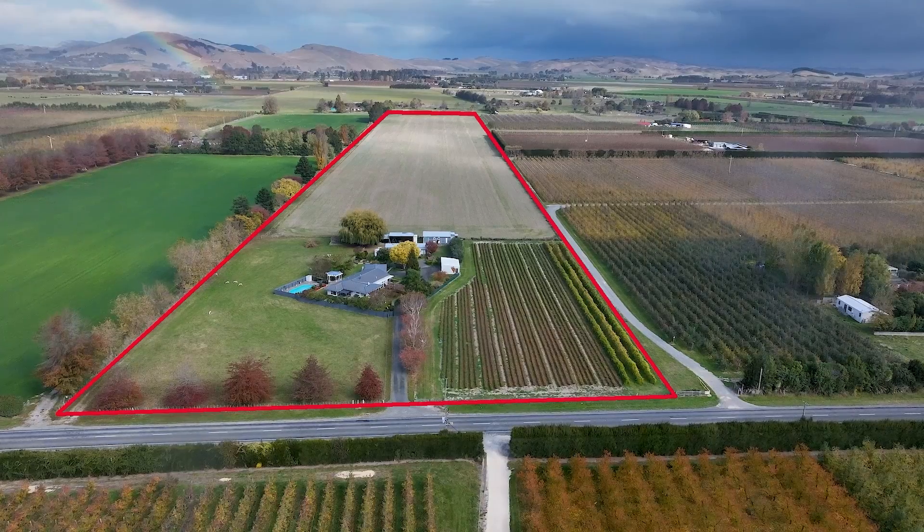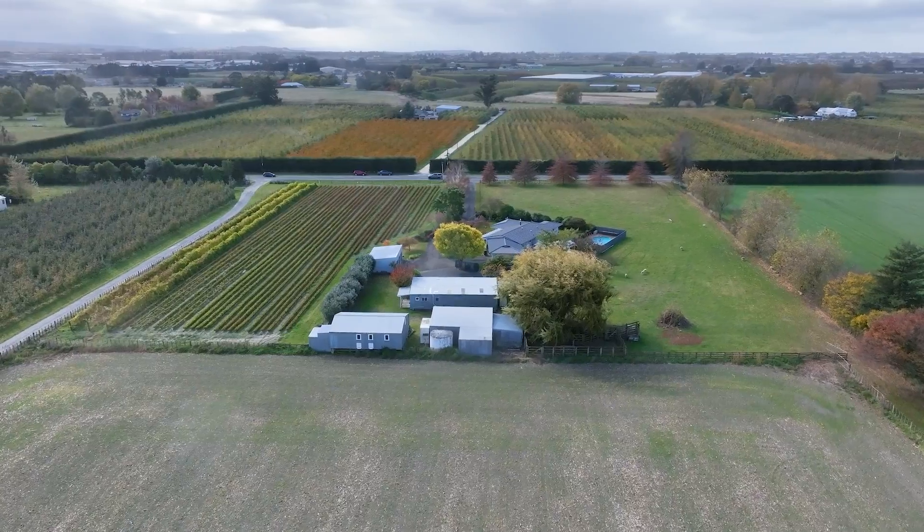Hi, Tony Rasmussen from Baileys, Hawke's Bay, and my colleague Chris Heenan. Welcome to 125 Longlands Road — a fantastic 10 hectare lifestyle and cropping property. Come and check out the wonderful array of sheds on this property.